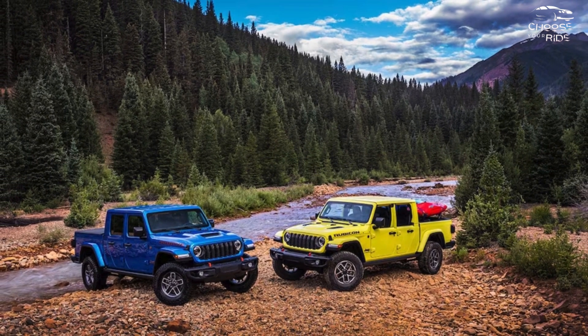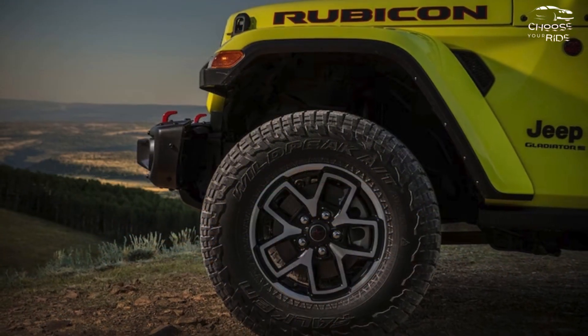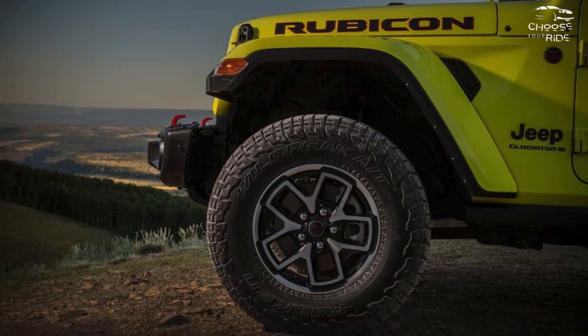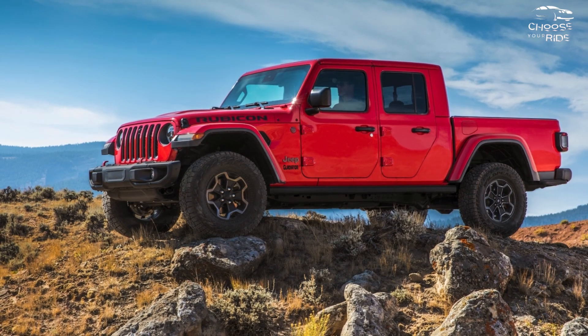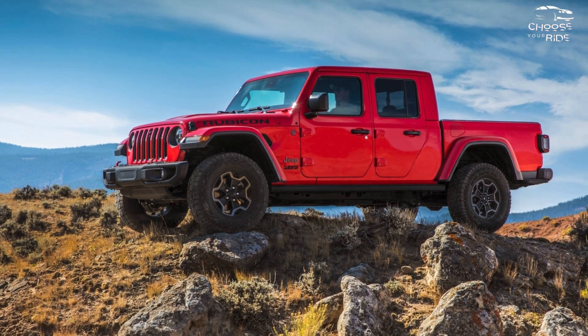With its classic Jeep style throughout, the 2024 Gladiator looks like the pickup truck it is. Based on a Jeep Wrangler, it has a 5-foot bed and is available in a single crew cab body style.